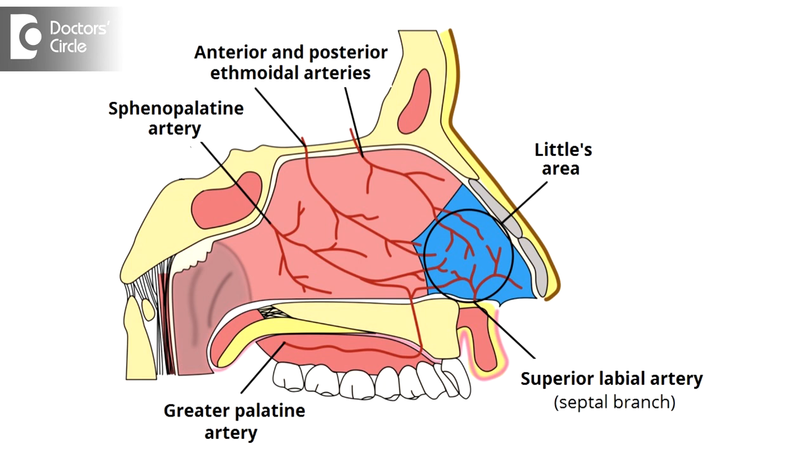But these veins from this area will run into the skull — that is, into the cranial cavity — and from there they get drained indirectly, unlike the rest of the face. So if there is any infection in this Little's area, it is likely that it can spread through the blood into the brain or meninges. That is why it's called a dangerous area.